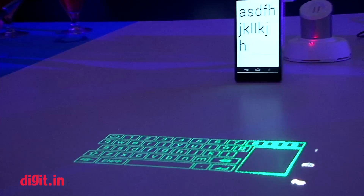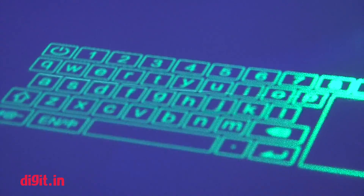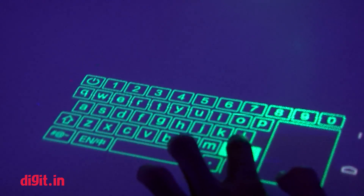You require a keyboard for that, and this keyboard you can actually use on your smartphone, which basically turns your phone into somewhat of a computer — and that could be a very useful feature.